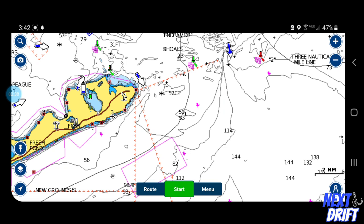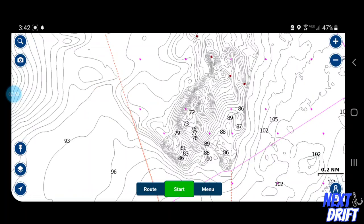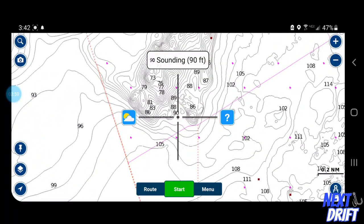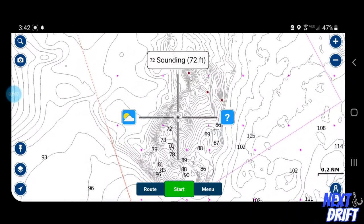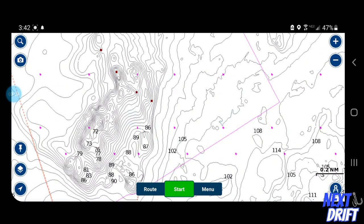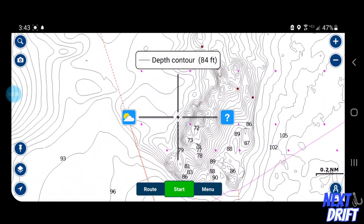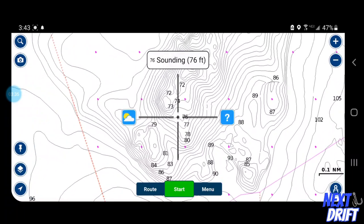Fish are going to use structure in conjunction with the flowing water to position themselves to ambush bait - that's what we're looking for each time we go out and fish a particular spot. Let's go out to a well-known fluke spot called Cartwrights. You can see out here there's a 100-foot drop, goes out even further, but up in here you can see it's 80, 88, 89 feet, and right up on here is 72 feet. So this is a big rocky shoal.